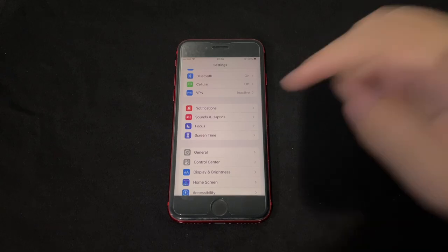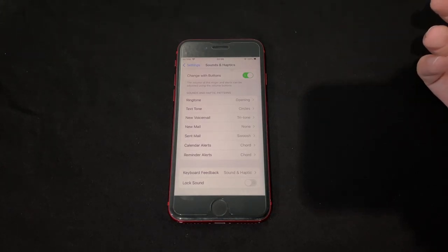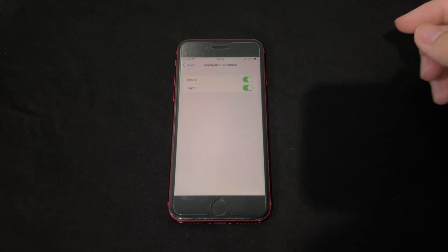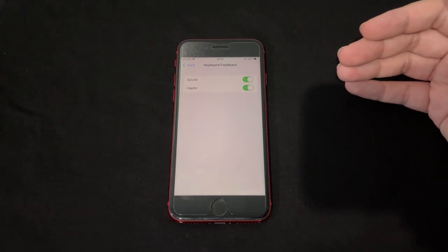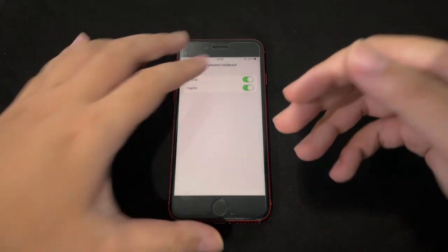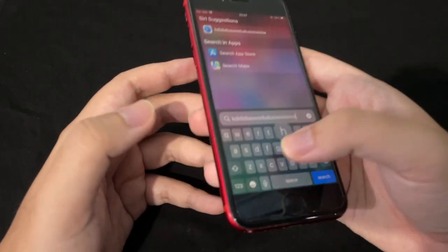In Sounds & Haptics, under Keyboard Feedback, there's now a haptic feedback option for the keyboard. This was previously only possible via jailbreak, and now it's finally built into iOS. When you type, you get a vibration tactile feedback on every keystroke.